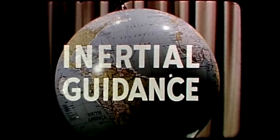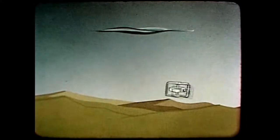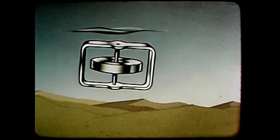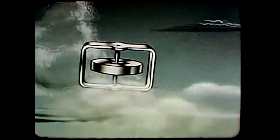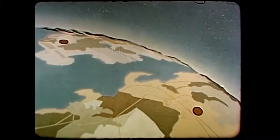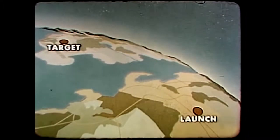Now let's consider inertial navigation of this typical missile system. To do its job accurately, an inertial guidance system must have some known orientation to earth. This is established before it leaves the ground. Two points are located on earth: launch and target.